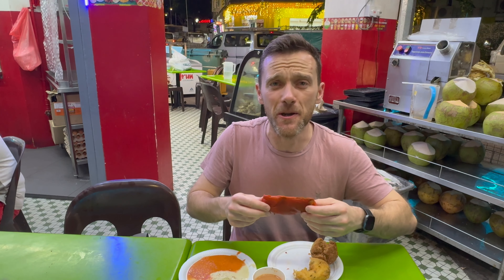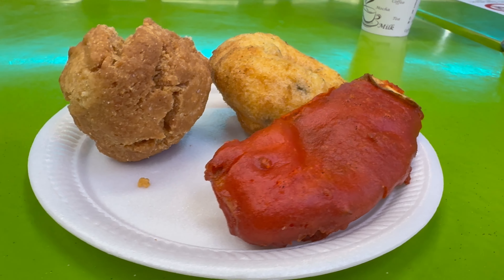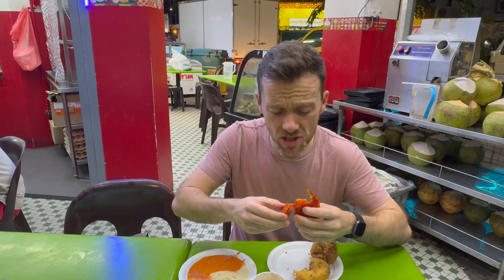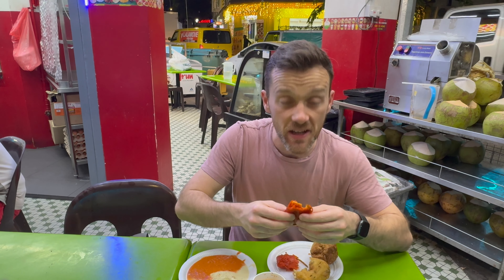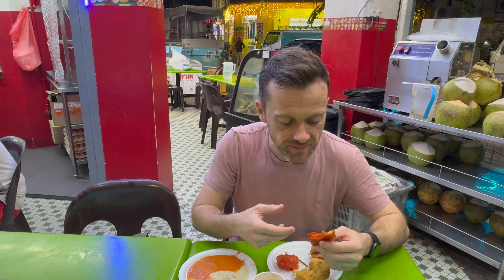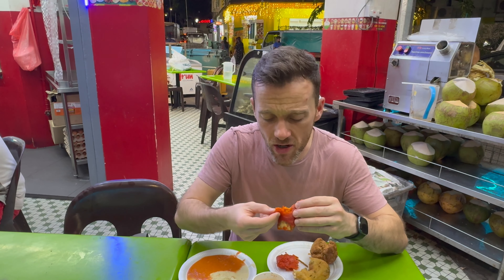Let's give this banana dish a go — I don't really know what it is so I'm going to break into it first for a look. I can see it looks like maybe fennel seeds inside and a cut of banana. It doesn't smell of anything particularly. So it's not a sweet dish — it's not like a banana dessert as you might think. The banana has been used almost as a vegetable, and I'm not entirely sure what the surrounding batter is.